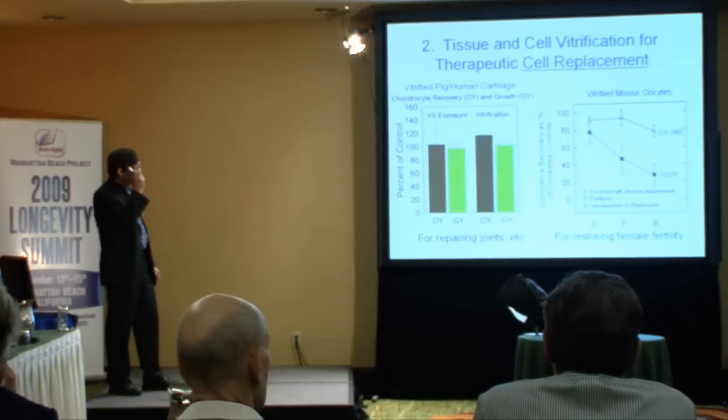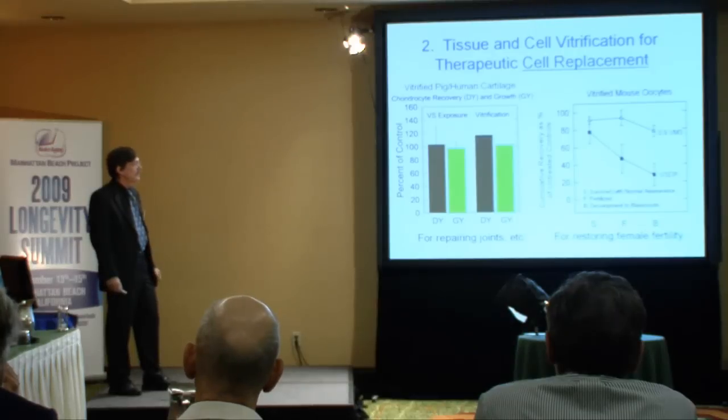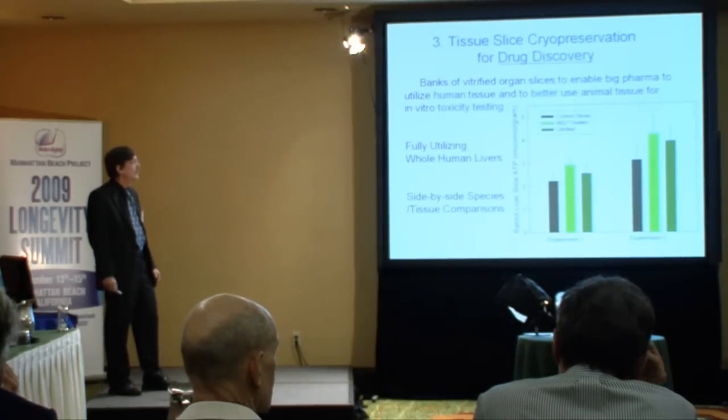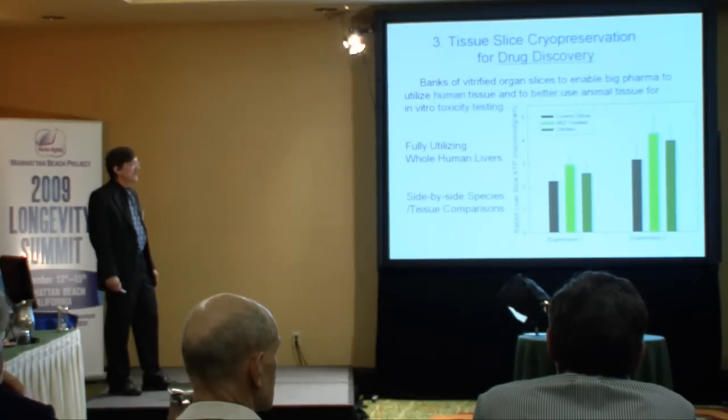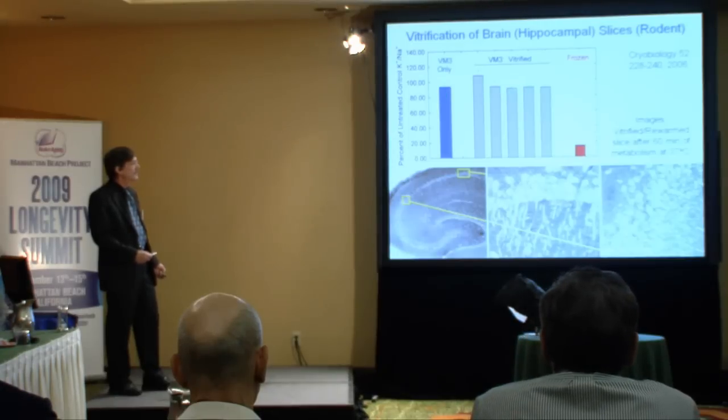Another area for us in the short run would be therapeutic cell replacement. We vitrified whole pig and human cartilage, isolated cells from them, and found no difference after either cryoprotectant exposure or vitrification. We vitrified mouse egg cells with essentially no damage versus competing technology, and we have data on human egg cells coming along as well. Liver slices vitrified in our lab recover 100% compared to control liver slices.